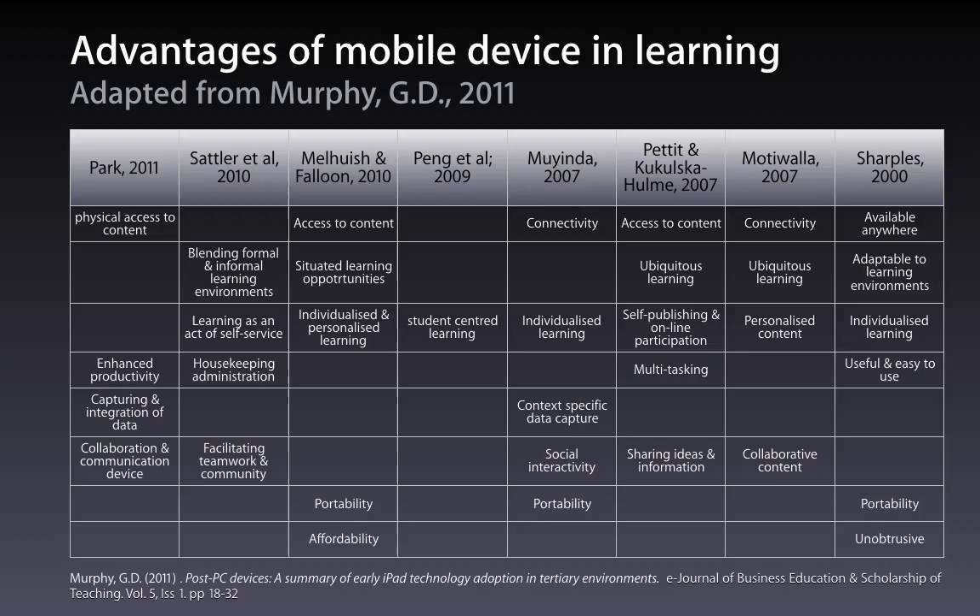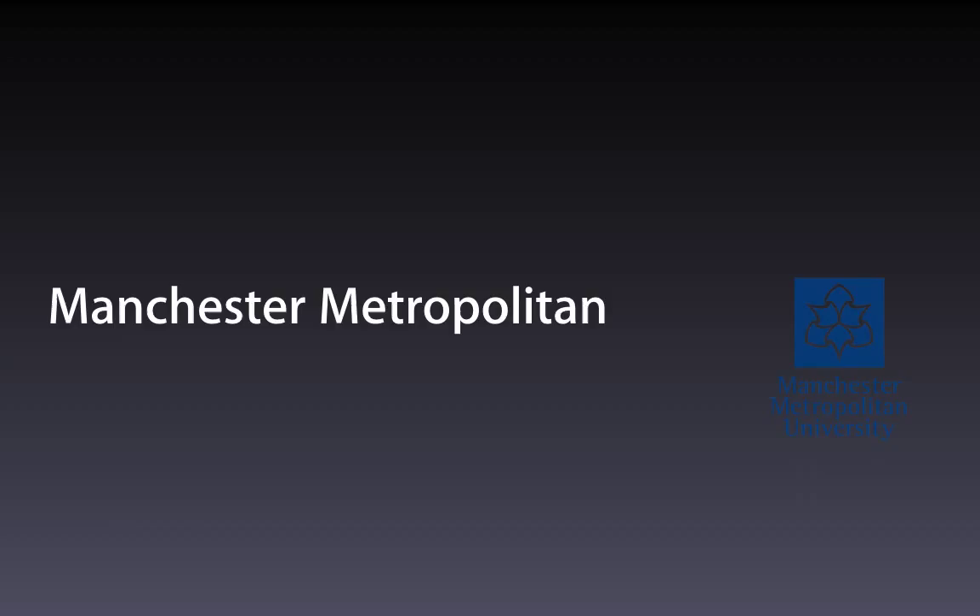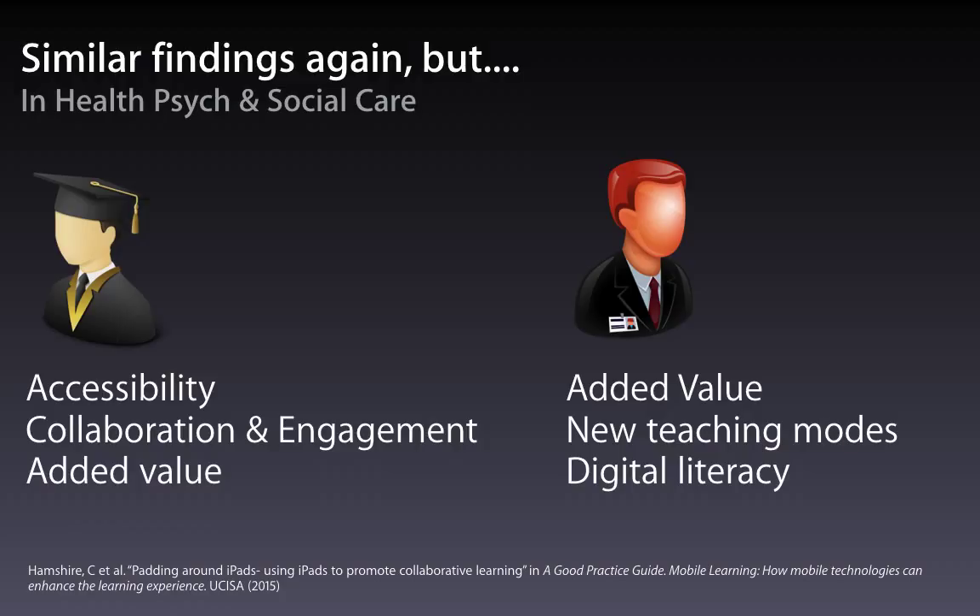Let's have a look at the big picture of mobile learning. Back in 2011, Murphy from the Queensland University of Technology reviewed the literature and identified common themes: personalisation, collaboration and informalisation. Manchester Metropolitan recently ran a pilot in health sciences and social care around using iPads to promote collaborative learning. Similar feedback emerged — it's all about collaboration, engagement, and accessibility of content for students. Interestingly, staff also found that using this technology introduced them to new teaching modes and different pedagogies, and improved their digital literacy.